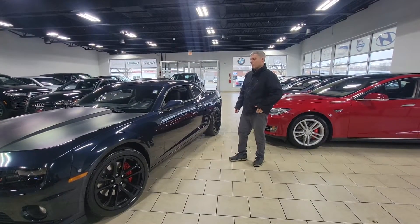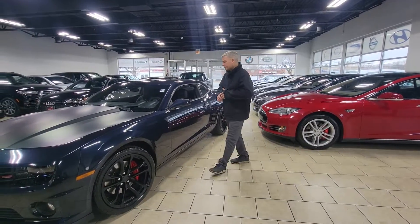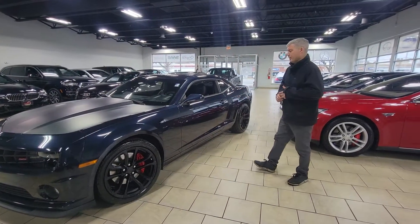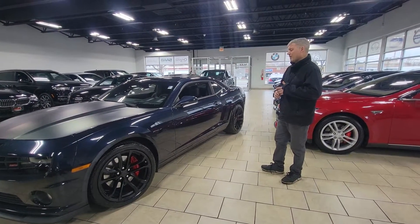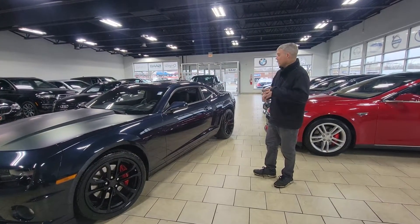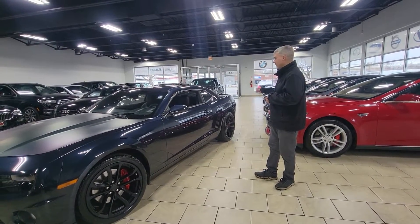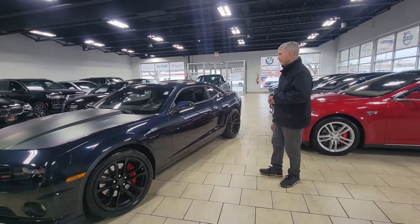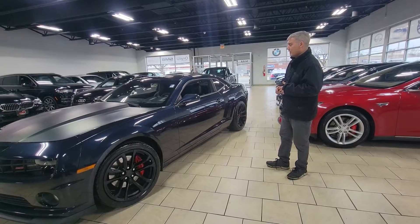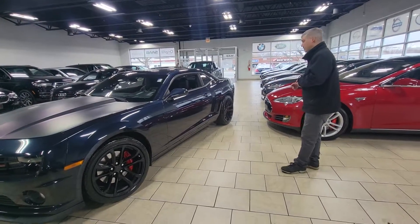Hi, this is Adam at Star Auto Works. Right now we're checking out the 2013 Chevy Camaro SS that we have available. This is kind of a rare car — a 2SS with the performance package on there. So a lot of performance upgrades including the exhaust and the upgraded wheels. Just one of the most loaded Camaros that you can get. So let's take a quick look at the vehicle.